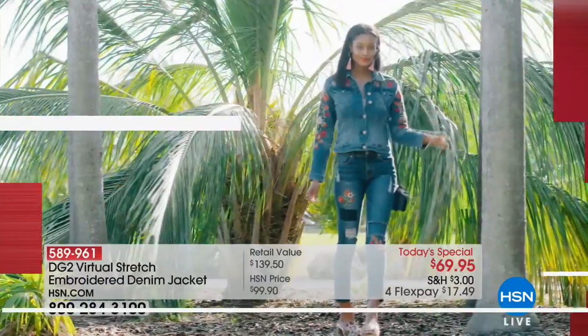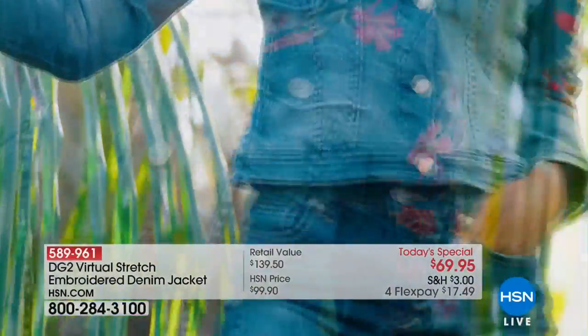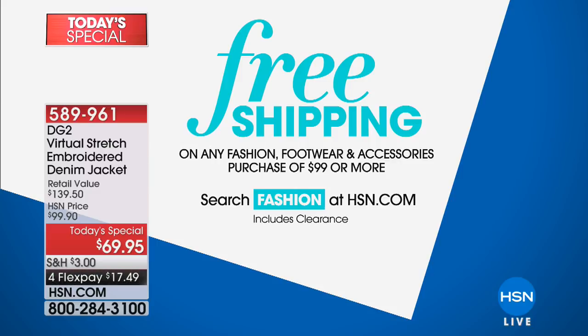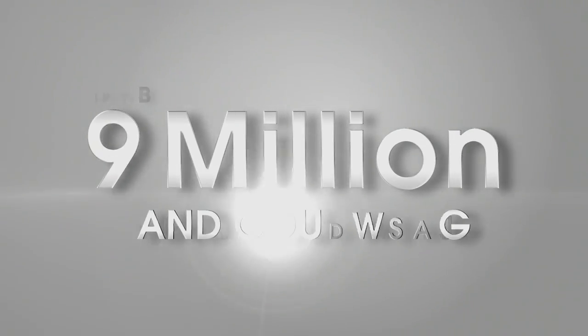This today's special is epic. If you're a collector, be sure to be here at five of midnight — each one is a work of art. There are thousands of beautiful stitches on this, and each one has a distinct personality. Don't forget, up to 30% off new fashion arrivals right now on hsn.com. Make sure you stop by and check out new fashion arrivals as part of our spring fashion edit series here at HSN. I can't wait to share why 9 million women have fallen in love with DG2 and Diane Gilman.